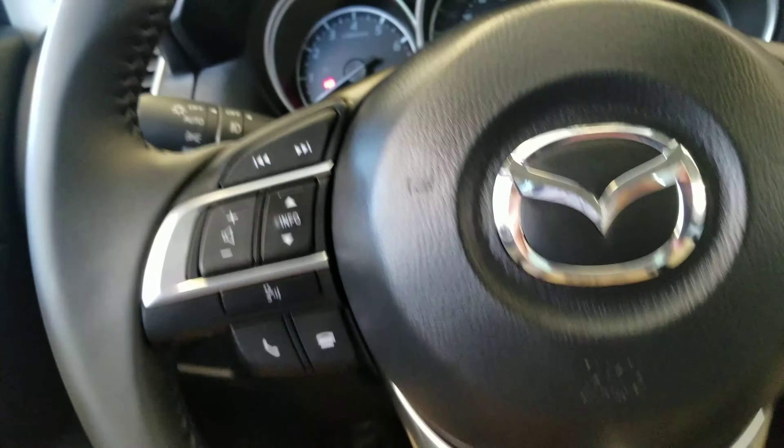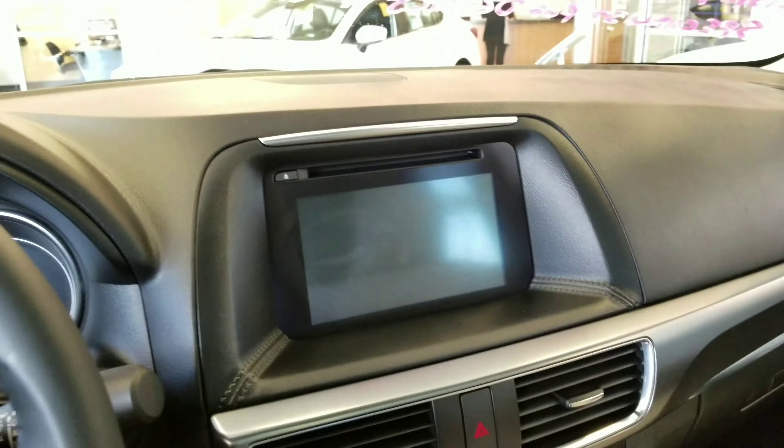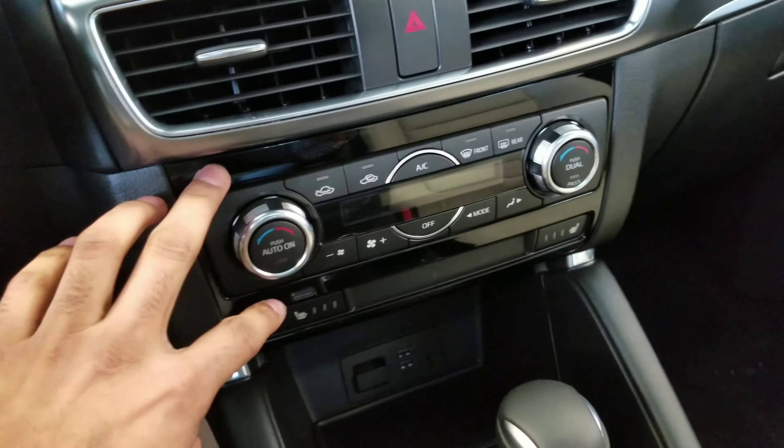We've got our Bluetooth options on the left. Cruise control with our Mazda radar cruise control setting right there. A beautiful touchscreen display which is navigated through the HMI Commander. Dual climate control in the front.